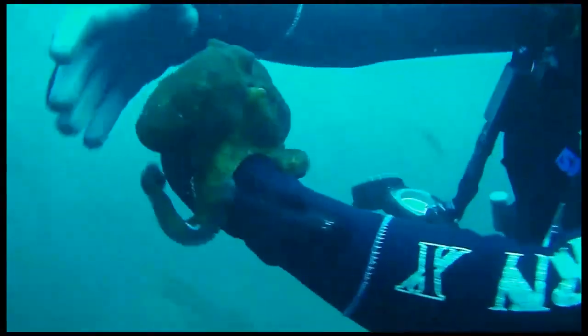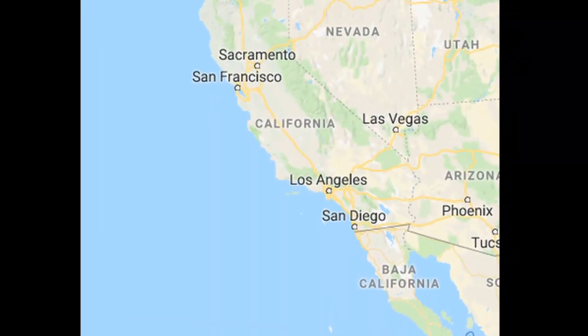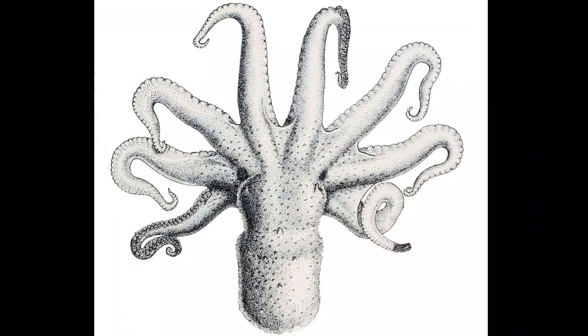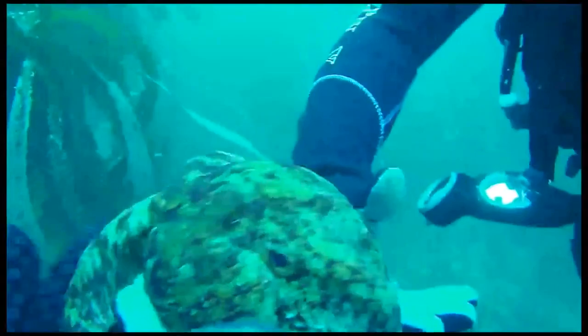The two-spot octopus refers to two species of octopus found in waters from Central California to Baja California. They are called the California two-spot octopus and Varel's two-spot octopus. These species are often confused or referred to interchangeably.